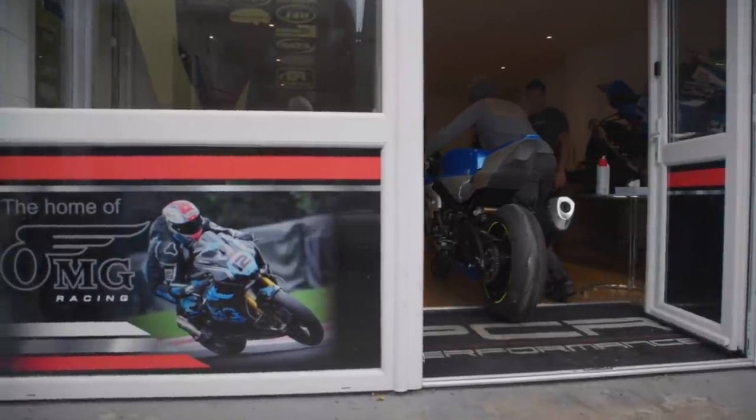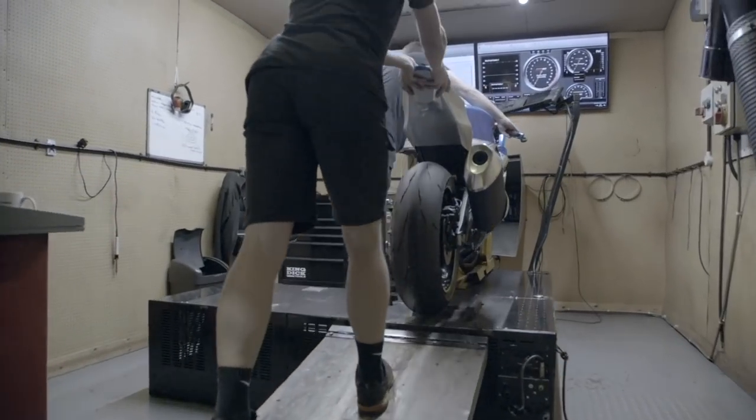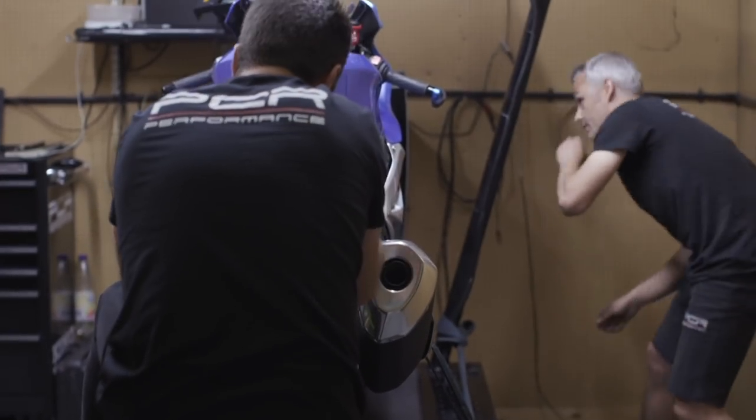First of all, we're going to test the bike in completely standard mode with the standard exhaust — no mods yet on the engine. We'll test it like that and get a reference. After that, we're going to test the Akrapovic slip-on carbon, which is a straight swap with basically no need for remapping. There is a bit of performance gain and I want to find out exactly what the difference is — there's also a difference in weight, and I want to check how it sounds.